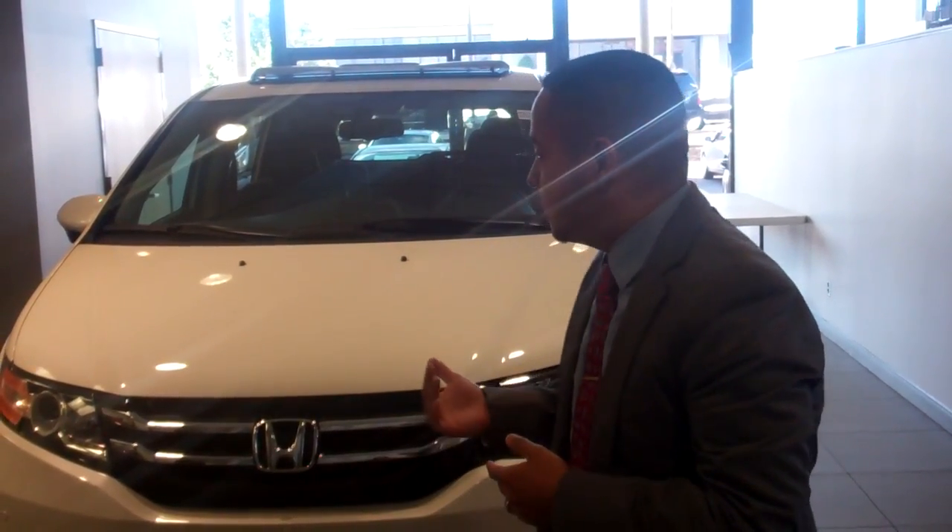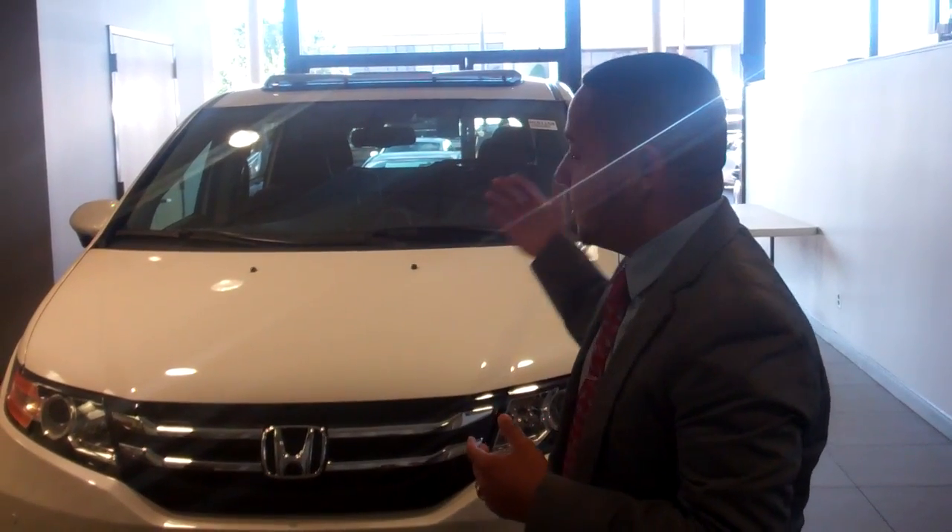Now with your EXL you're going to come with loads of standard features like your leather, your Bluetooth, backup camera, power windows, power door locks, the touch screen display for your audio, your cooled box, automatic doors, and tailgate.